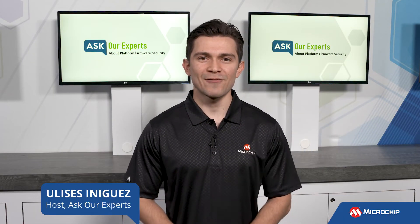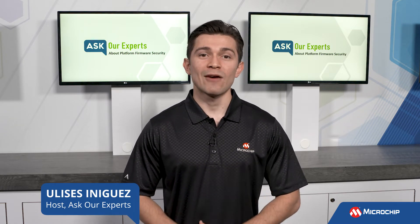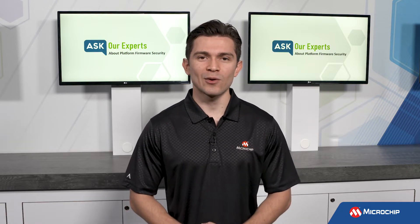Hi everyone, Ulysses here again for Microchip Technology. Welcome back to Ask Our Experts. We have another question on platform firmware security, and to help answer that question, Brandon Weakley joins us again.